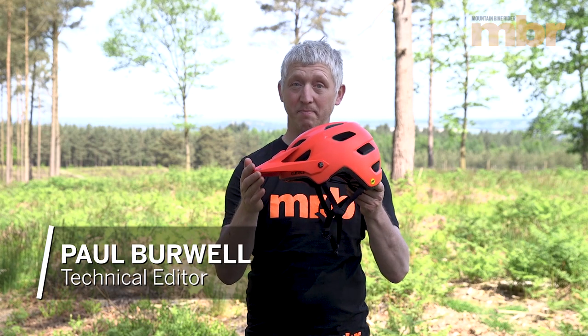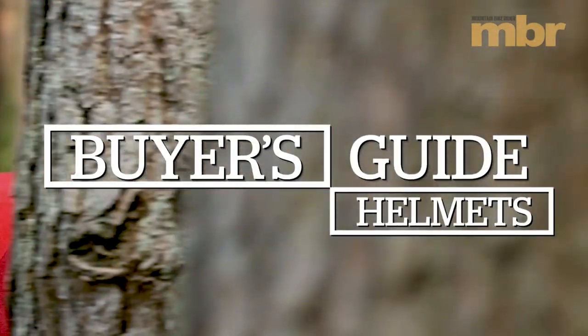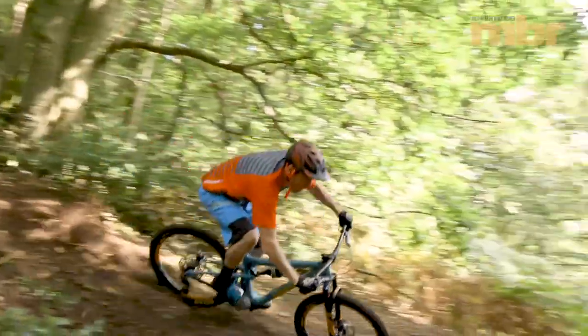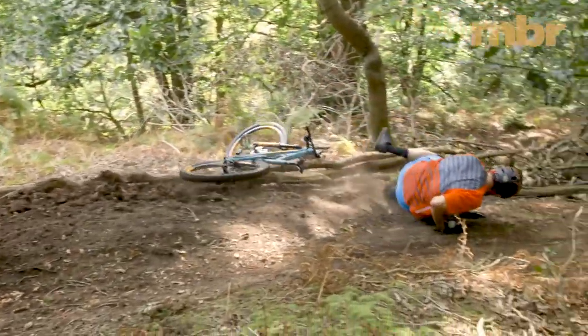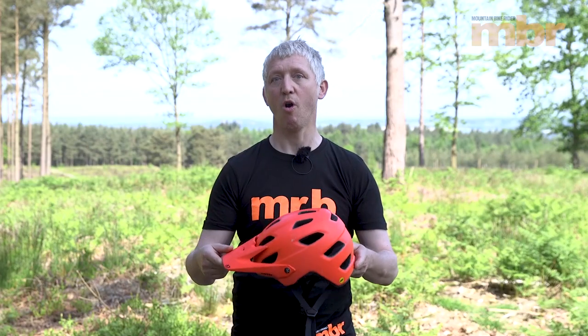If there's one bit of protection we recommend you always wear when riding, it's a helmet. If you don't, other mountain bikers are going to give you grief — and you're putting yourself in danger, because if you go over the handlebars and land on your head, you're looking at a concussion, fractured skull, or worse.